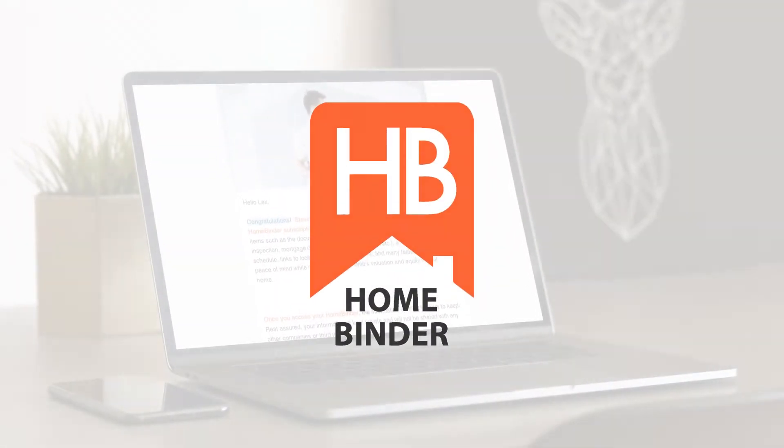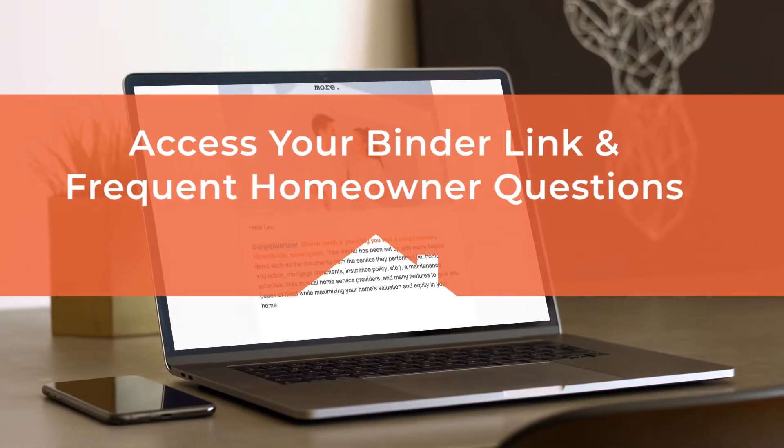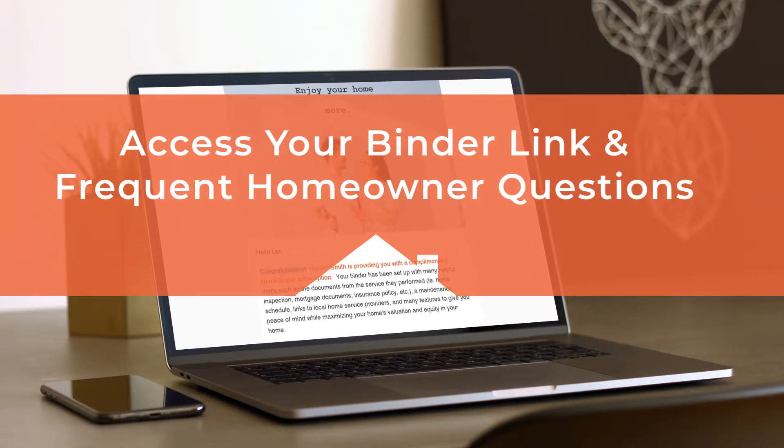Welcome to HomeBinder. In this video, we will discuss the Access Your Binder link and frequent homeowner questions.